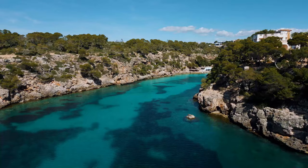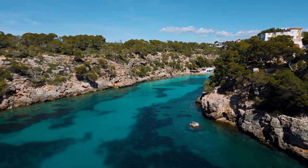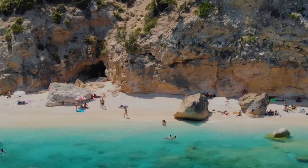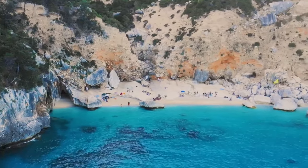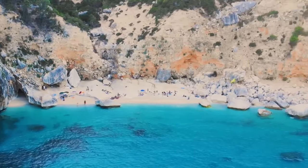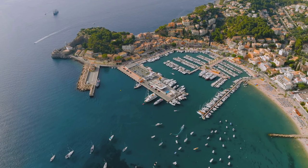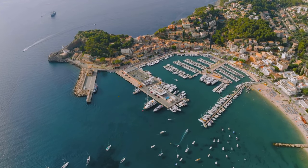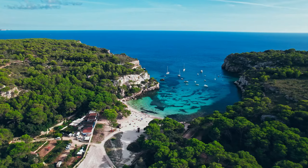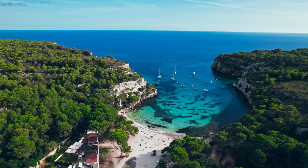Number 6 on our list is the glamorous resort town of Calador. Nestled on the southeastern coast of Mallorca, this gem is known for its beautiful beaches. The golden sands and tranquil turquoise waters are a paradise for sun worshippers and beach lovers alike. But Calador is not just about the beaches — the town's marina is a bustling hub of activity. Here you can stroll along the docks, marvel at the impressive yachts, and enjoy a meal at one of the many waterfront restaurants. The marina is also the launching point for boat tours and water sports, adding an extra touch of adventure to your stay.